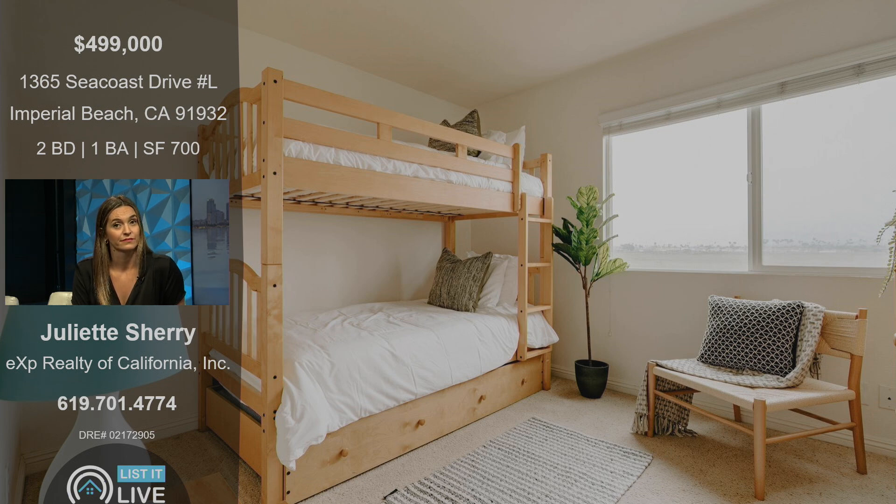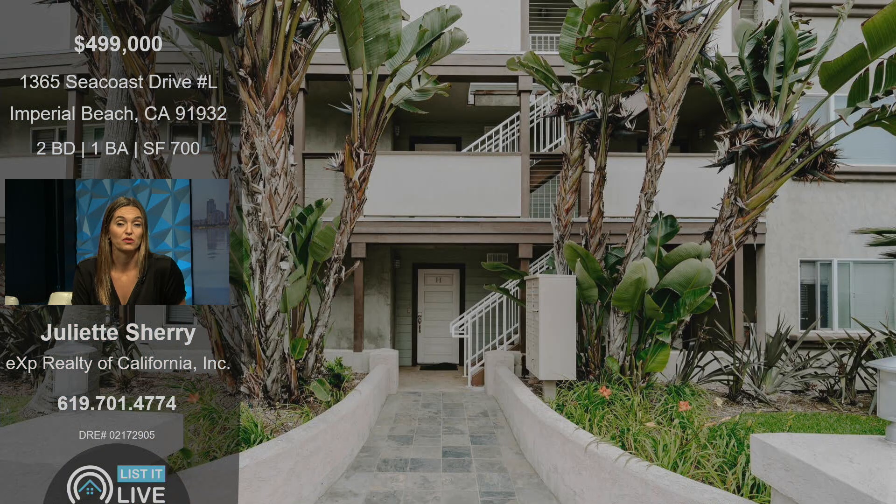You could use the bunk beds and make it more of an Airbnb-style rental. Or rent it out, or have it be the perfect starter home where you don't even have to drive — you could walk to everything that you need.